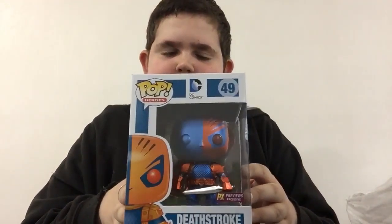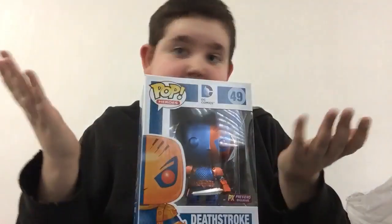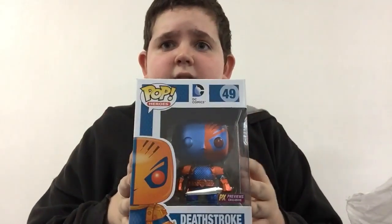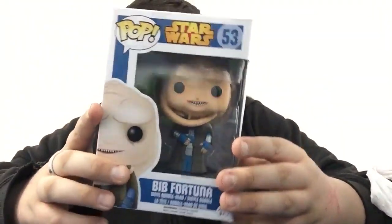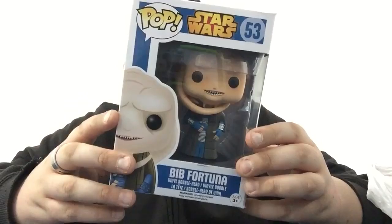Next one — I've had this before but the paint job was absolute shit, so I gave it to my friend Dom, who's my best friend. I have the PX Previews Exclusive Metallic Deathstroke. I hope he has a better paint job — I can't really tell on the back. But if he doesn't, I don't really care. I just want this Deathstroke before he disappears off the face of the earth.